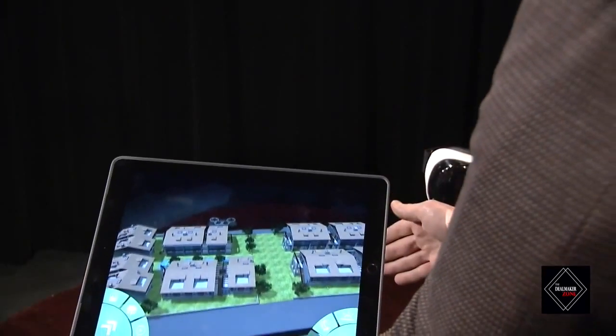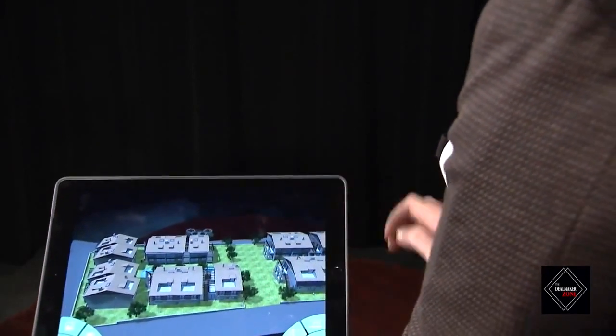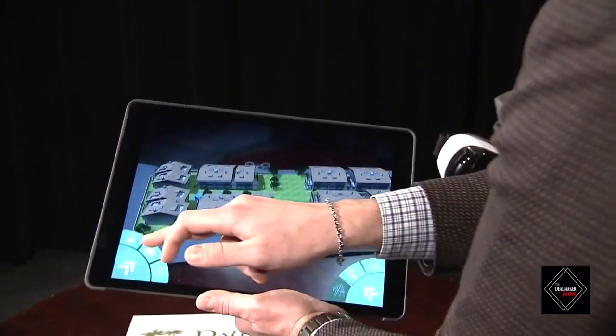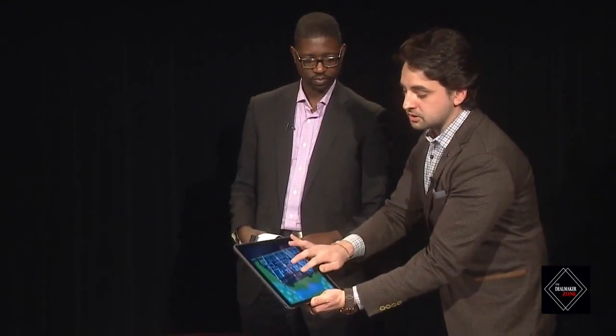And this document right here — tell us about the augmented reality component. For the augmented reality component, you just point the iPad to your piece of paper here. It's a fully immersive and interactive model. You can literally switch between different floors, see the floor plans, focus on them, and walk through it.